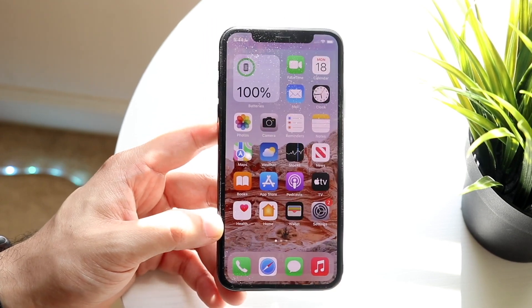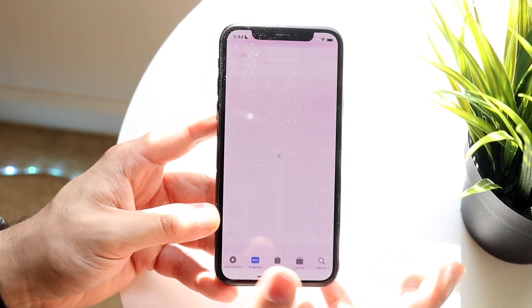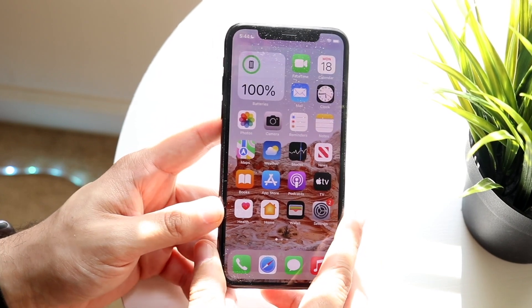I wanted to see how it lasted on these iPhones, and it's honestly been a pretty smooth experience overall for the majority of the ones I was able to test. Now one of the main features — or bug fixes — that Apple mentioned is within Apple TV. We now have some updates with broadcasting, so that is really cool. We have some improvements there.